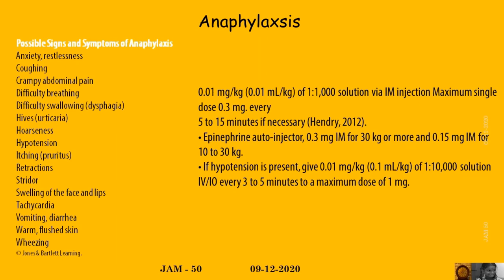Treatment is with 0.1 mg per kg of 1 in 1,000 solution of adrenaline IM, maximum of 0.3 mg every 5 to 15 minutes. Auto-injector: 0.3 mg for 30 kg or more, 0.15 mg for 10 to 30 kg. If hypotension, give 0.1 mg per kg of 1 in 10,000 solution every 3 to 5 minutes, maximum dose of 1 mg.